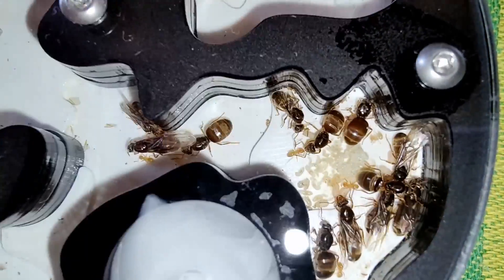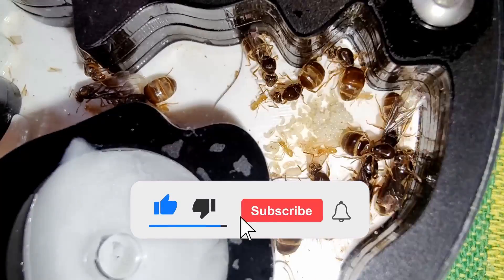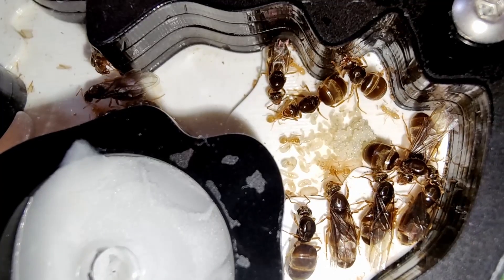A like to this video would help it out with the algorithm and let me know that you enjoy it and want me to continue covering this colony!